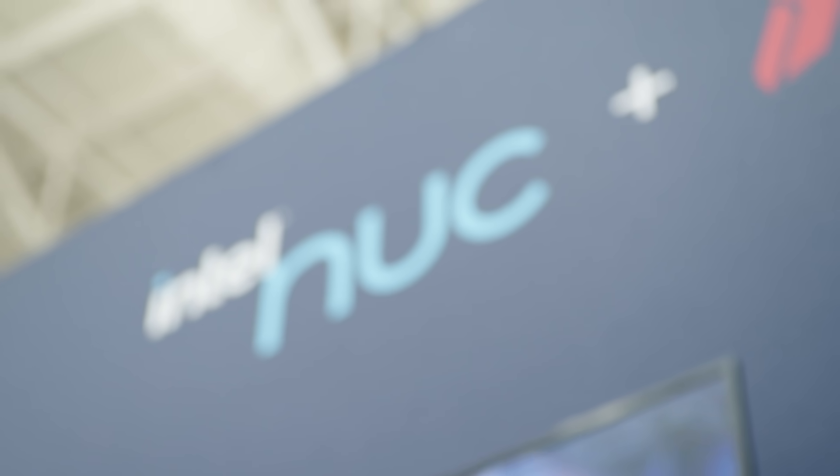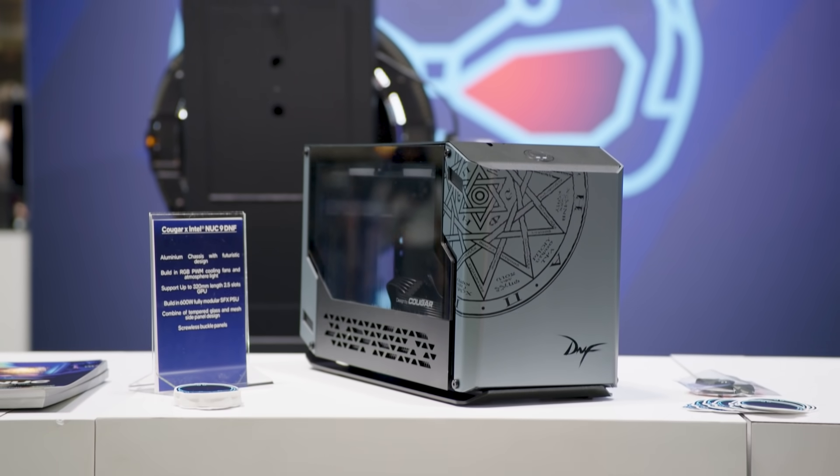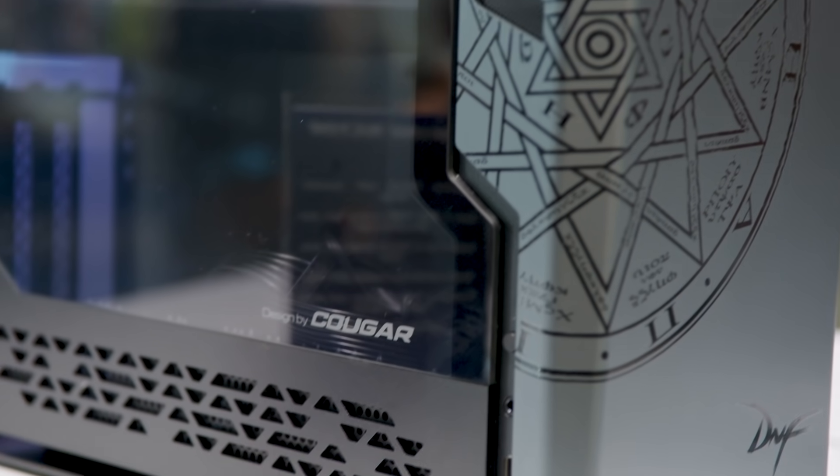Hi, my name is Miral Besed. I'm with the Intel NUC team and we are at PAX East. We are exhibiting a selection of our NUC gaming line of products and we're also showing off some of our collaborations with our ecosystem partners as well.